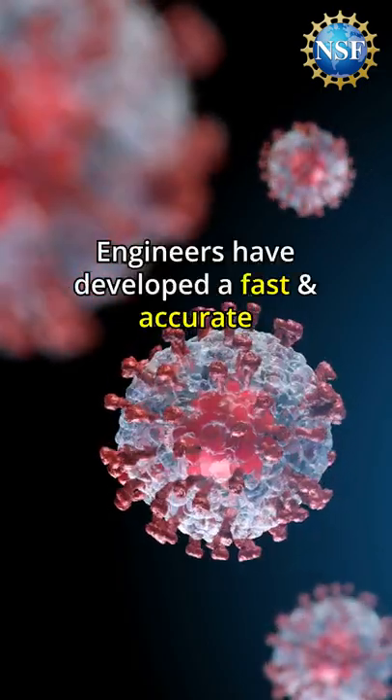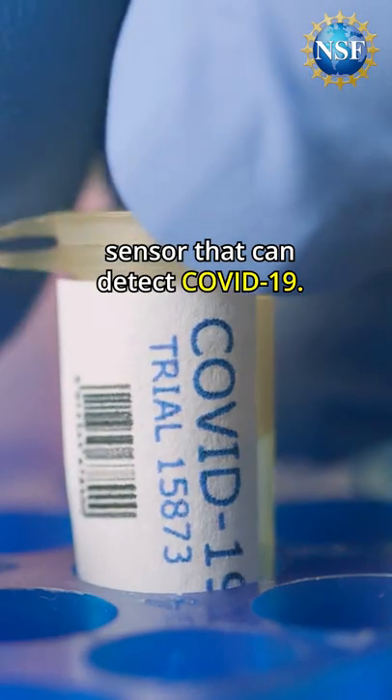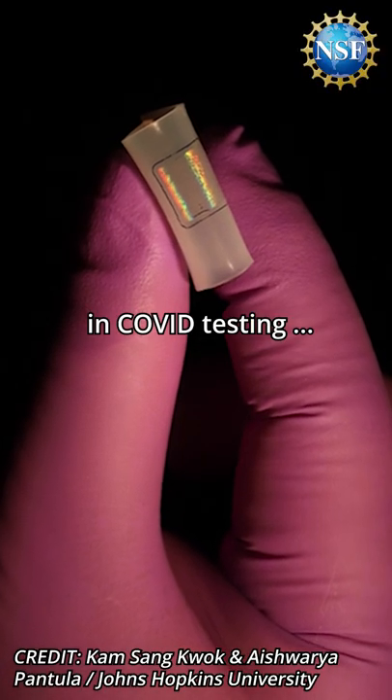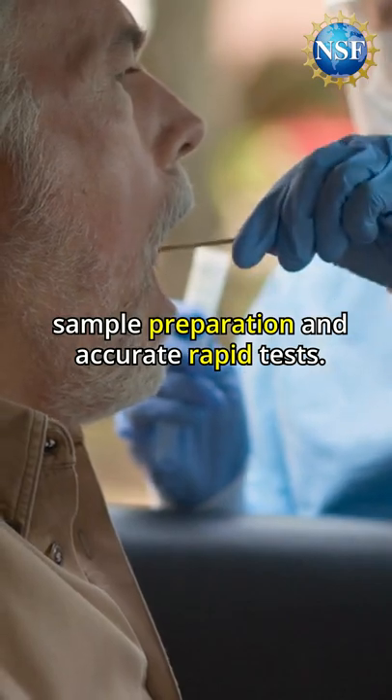Engineers have developed a fast and accurate sensor that can detect COVID-19. The sensor addresses current limitations in COVID testing, sample preparation, and accurate rapid tests.